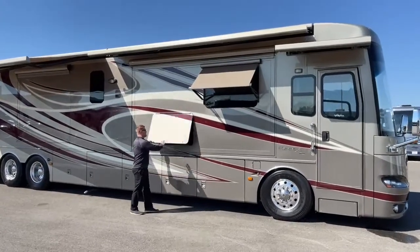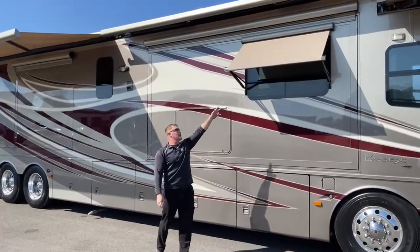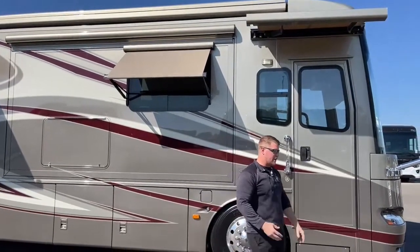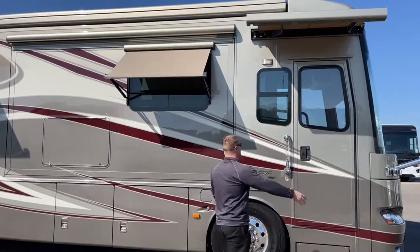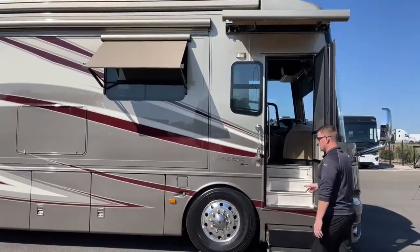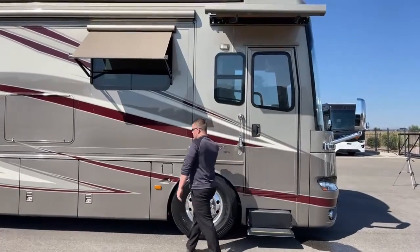In addition to those awnings, we've got the window awning here, covering a dual-pane tinted window — all it does is keep the sun from beating down into the coach and creating heat. And then we've got the awning over the entrance door, which gives you a nice place to stay dry if it's raining, so you can wipe off your feet before you go inside.